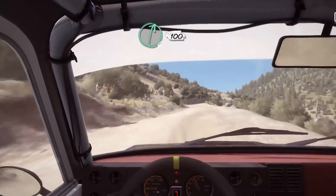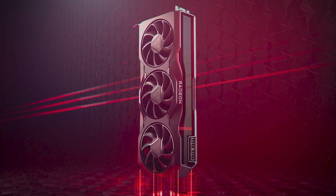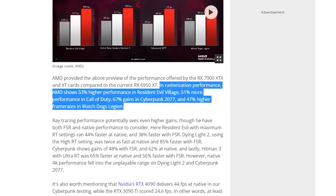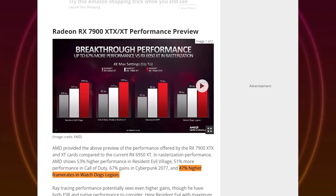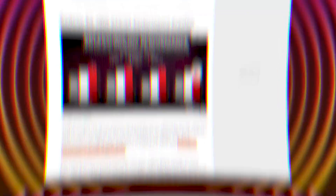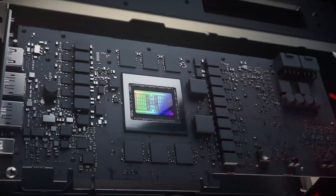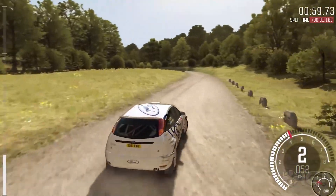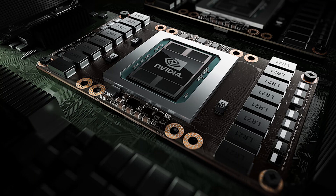Benchmark results for the XTX in popular games show AMD reporting 51% more performance in Call of Duty, 67% gains in Cyberpunk, 53% in Resident Evil Village, and 47% higher frame rates in Watch Dogs Legion compared to the 6950 XT. While these numbers are still mostly under review until the cards are actually launched, the XTX's performance at native 4K still appears to be comparable to NVIDIA's fastest Ampere previous-generation GPU, at least in the most demanding ray tracing games.